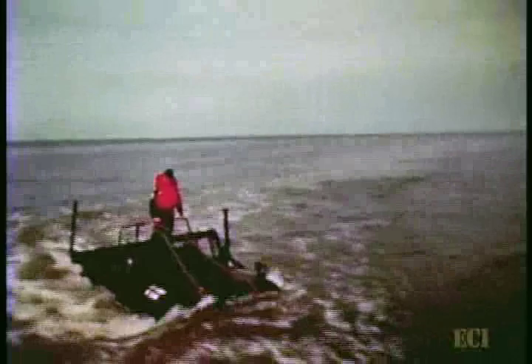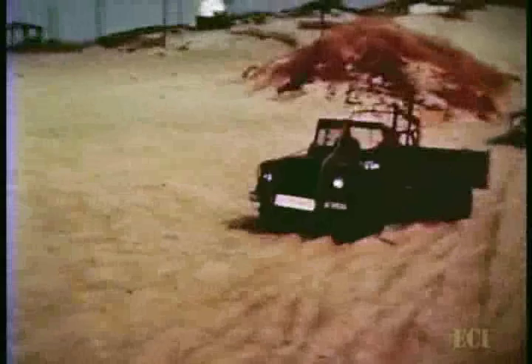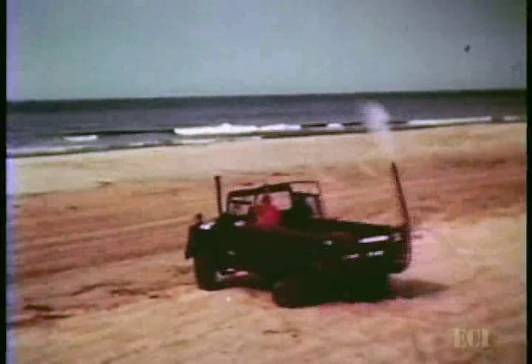Both in the water and on the beach, the vehicle was operated in high and low transfer case ranges and in two- and four-wheel drive.